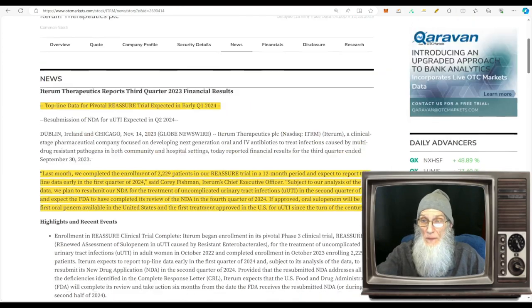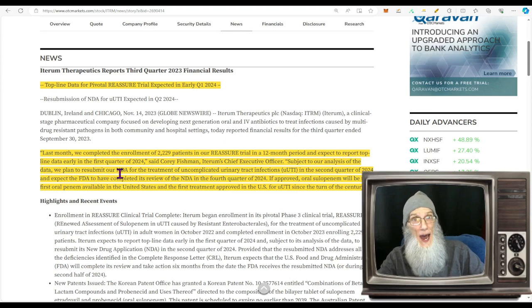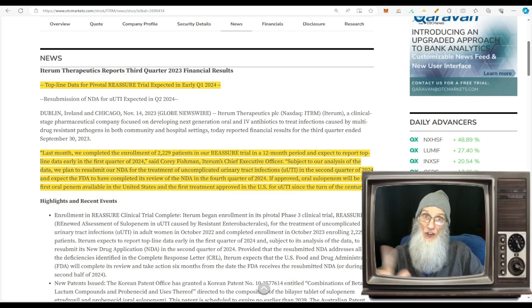The news: Interim Therapeutics announces completion of enrollment in its REASSURE Phase 3 clinical trial of oral cefepime in uncomplicated urinary tract infections. They completed enrollment of 2,229 patients in a 12-month period and expect to report top-line data early in the first quarter of 2024 — there's our first catalyst. Subject to data analysis, they plan to resubmit their NDA in the second quarter of 2024 — second window of opportunity. The FDA is expected to complete its review in the fourth quarter of 2024 — number three.